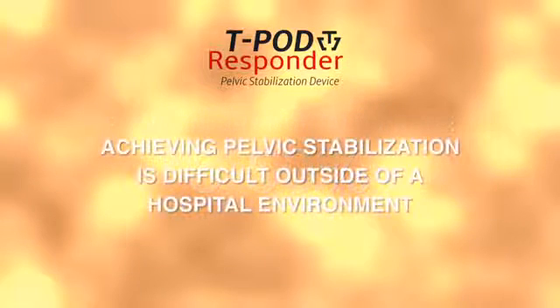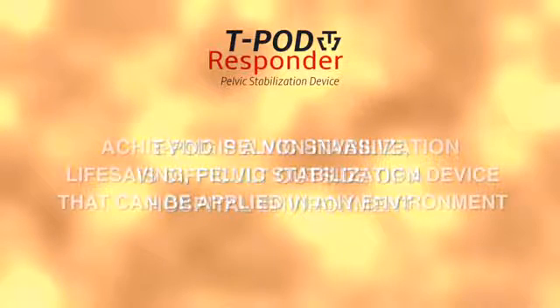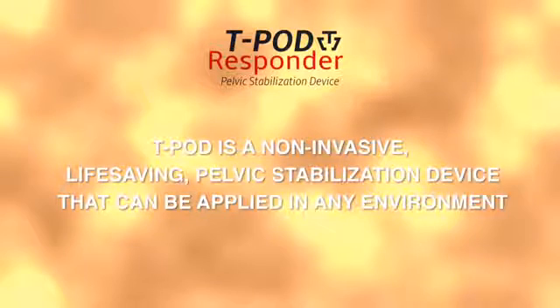Achieving pelvic stabilization and reducing pain from a pelvic injury is difficult to achieve outside of the hospital environment. The T-Pod Responder is a non-invasive, life-saving pelvic stabilization device that can be applied in any environment.